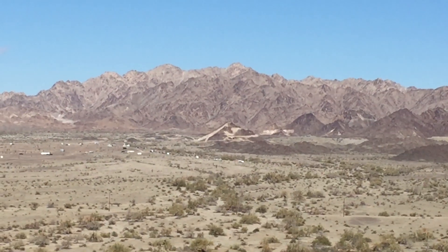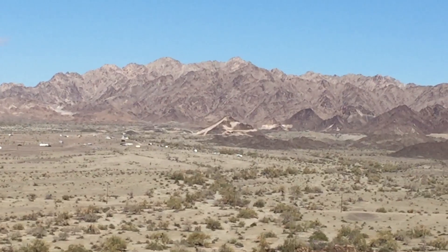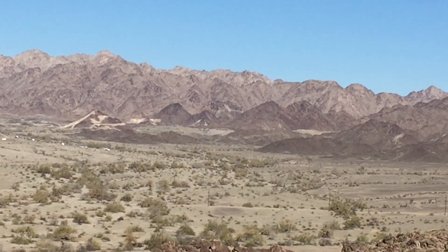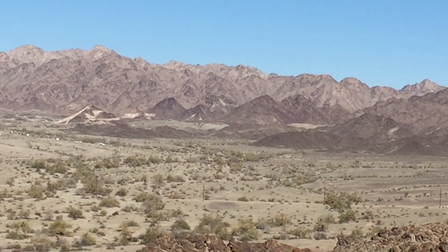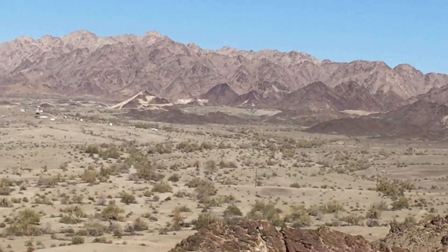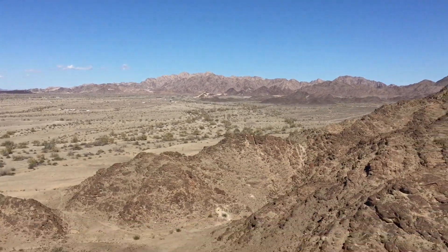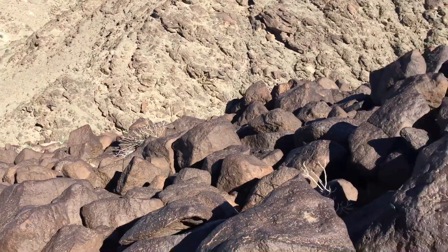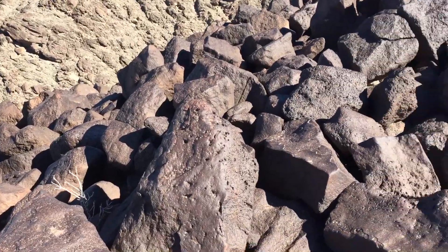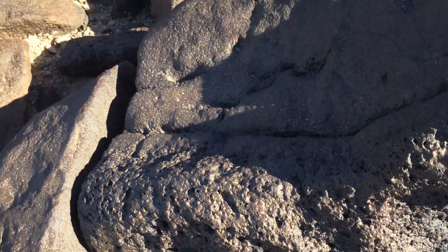Right in the center is where we took the razor earlier this morning — I shot a little video. Over there is American Girl Mine, where they used to mine, but they may still be active because there's still something going on over there. And I think what I'm on top of is an old volcano — the rocks are all porous like that.